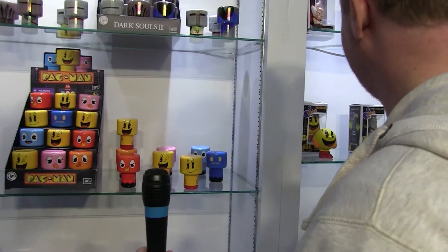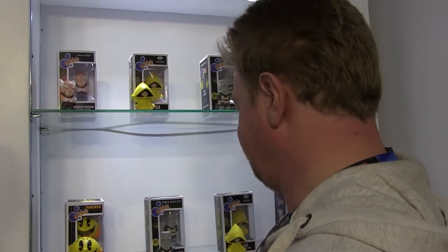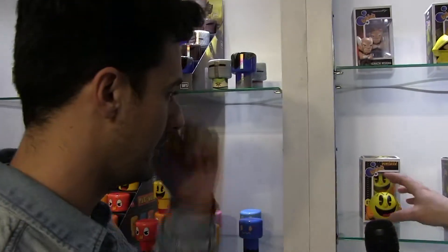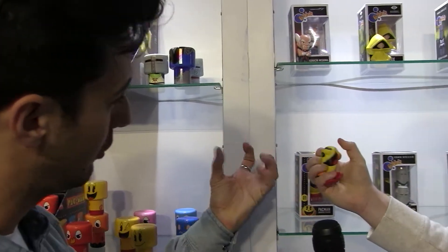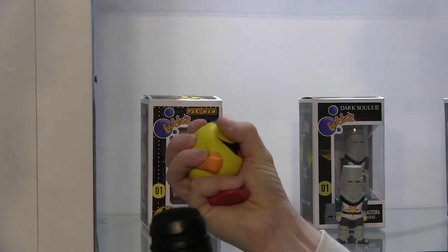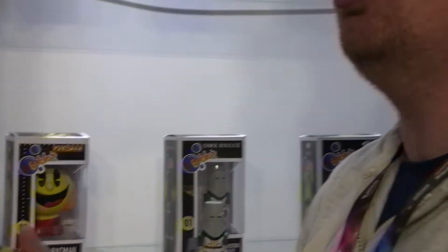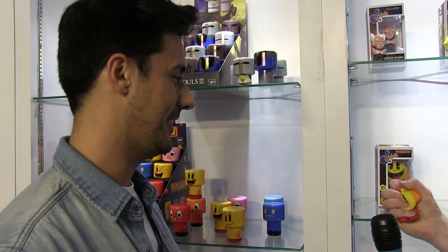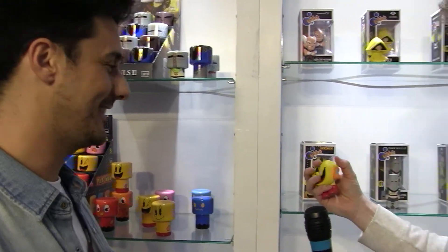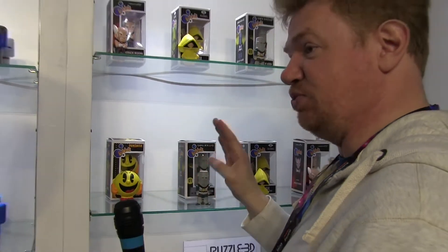And this is Bubbles - our new line. It's soft PU and it's a slow foam rising material, which is really nice. It's a very strange feeling - stress toys you normally see are more resistant, but these are really slow and nice.